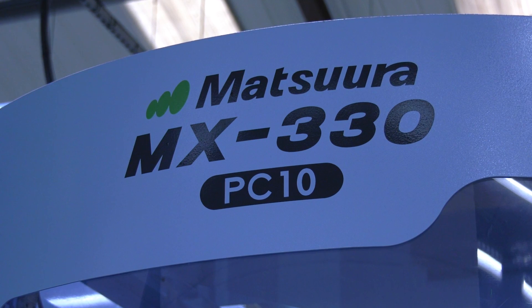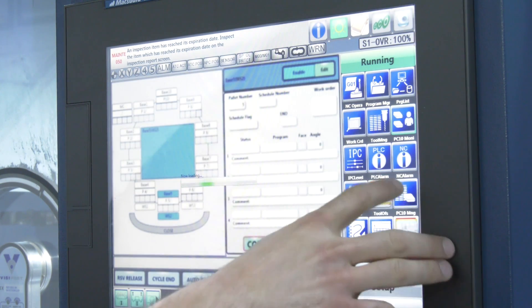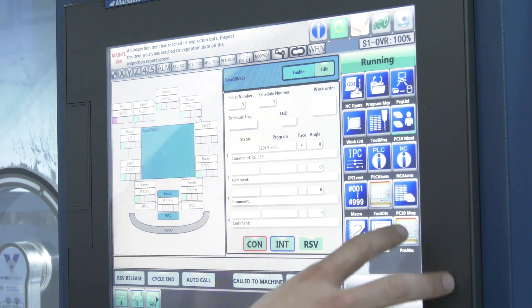You can even take a pallet from the MAM and put it into the MX330 — it's not an issue. When you look at Matsura as a brand and you look at the 330, were you surprised at their venture into a smaller machine with fewer pallets, and how cost effective that model was? Its entry price point to the market is very competitive, isn't it? Yeah, it's really competitive, but you're not getting any less of a machine for the money. You're getting all the history of a MAM machine, just within a smaller footprint.